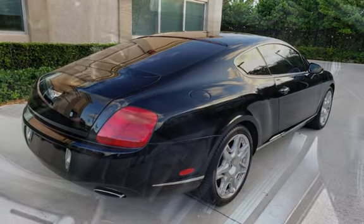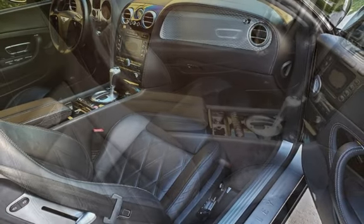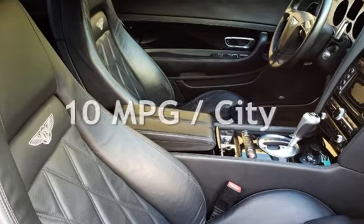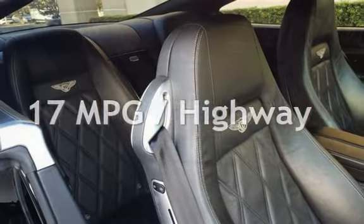This Bentley is a great value with less than 27,000 miles on the odometer. Estimated fuel economy for this vehicle is 10 miles per gallon in the city and 17 miles per gallon on the highway.